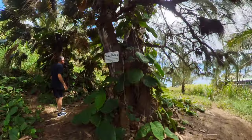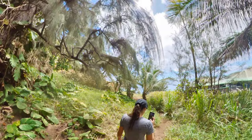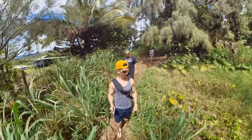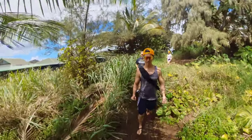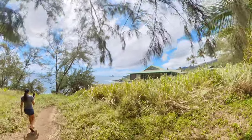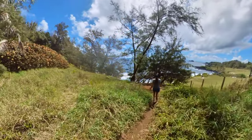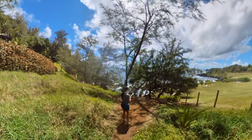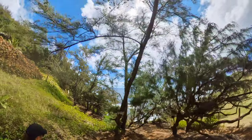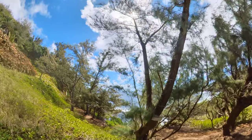Without further ado, we'll get into it. Once you pass the private property area, you get to this relatively easygoing trail with some gorgeous views, with the ocean out to the right of you. There is a hotel or something that you walk by in the background, but overall this is a very nice trail. There are some parts farther up that get pretty narrow and a little bit slippery because of the gravel. Tourist sites do say that some of the trail has been washed out, which is what makes it a little more treacherous.